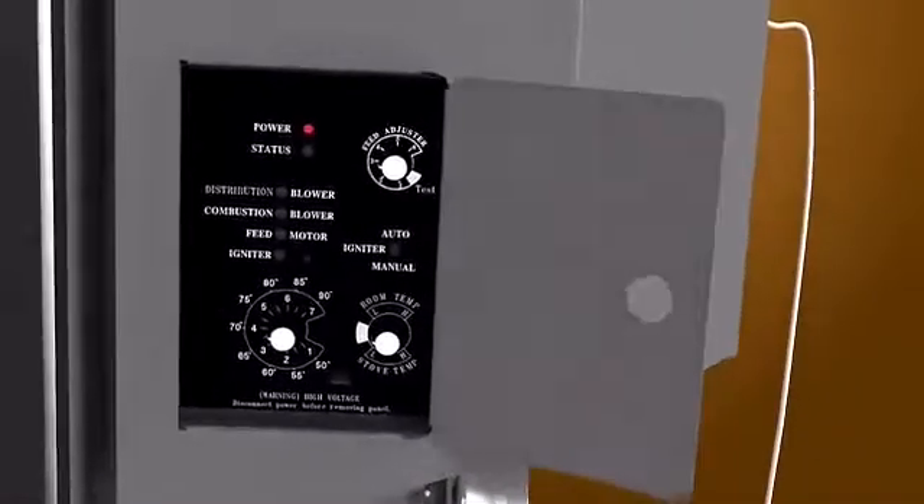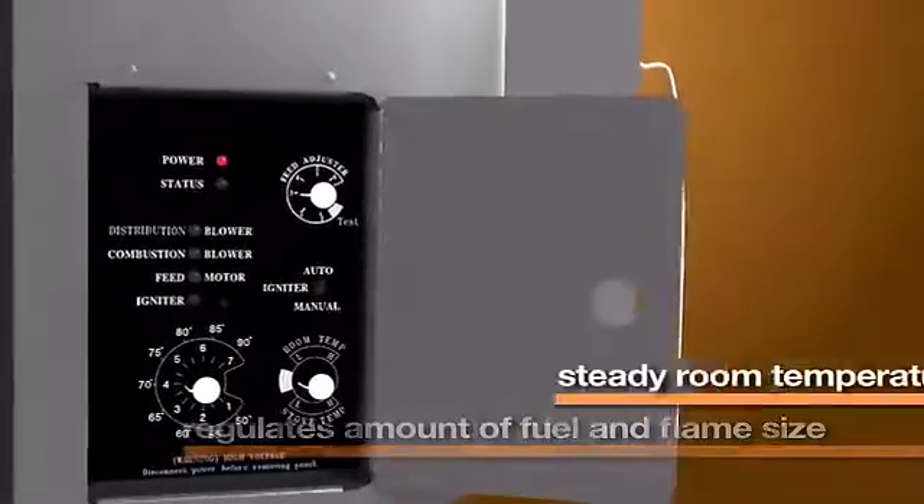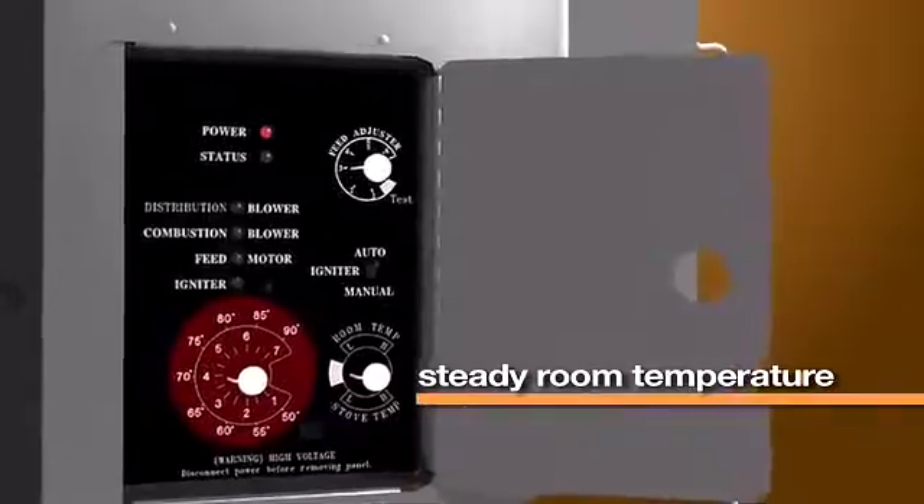The temperatures from these two sources are used to regulate the amount of fuel needed and flame size to keep within one degree of your set temperature.